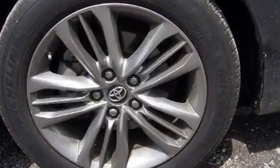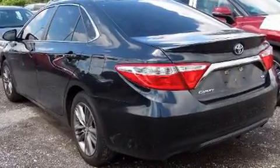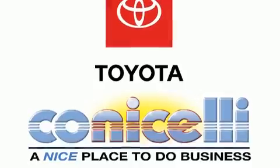This model accommodates five passengers comfortably and provides features such as one-touch window functionality, a tachometer, variably intermittent wipers, a leather steering wheel, and a split-folding rear seat.